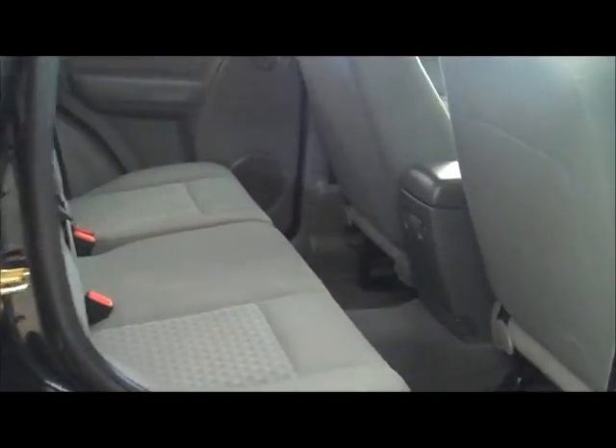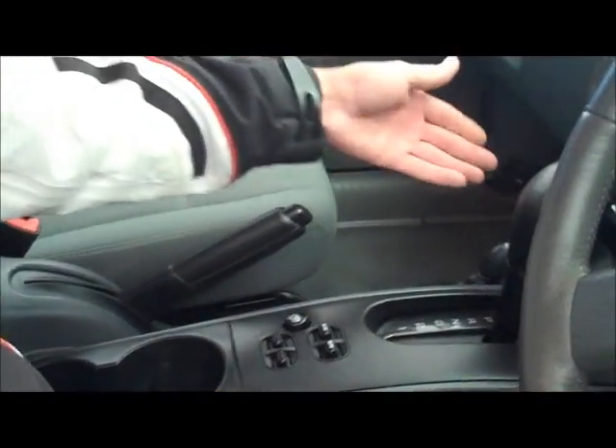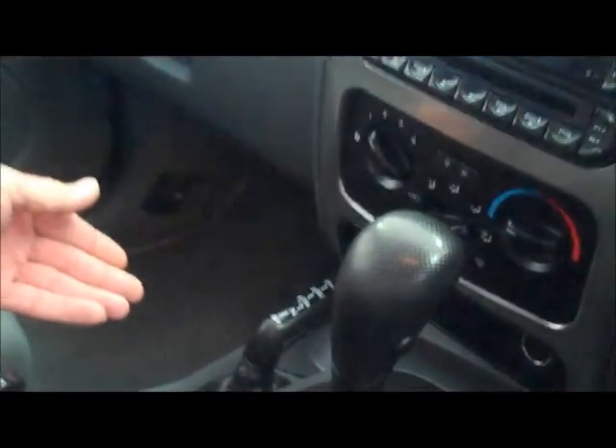Lovely interior — beautiful, seats nice. As we come around to the interior of the car, in our console here, very importantly, we have our lock nuts for our alloy wheels, and we have our four-wheel drive function down on the left here.